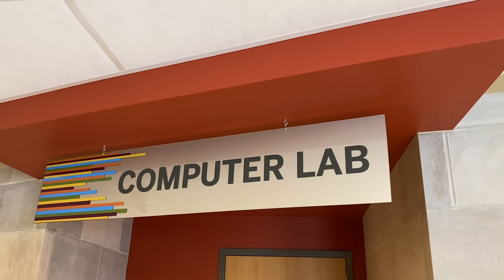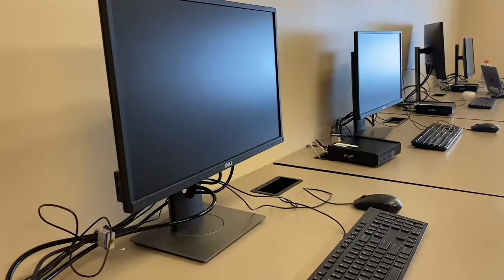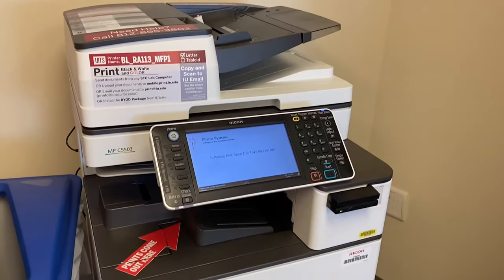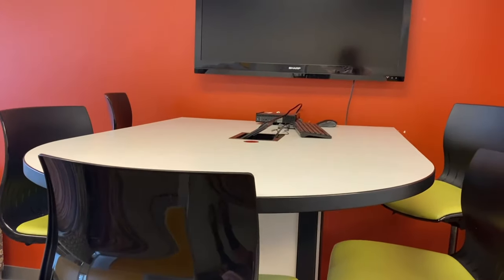On this floor we also have the computer lab with lots of computers and a printer. It's just a nice place to study, and I use it all the time when I'm too tired of studying in my room.